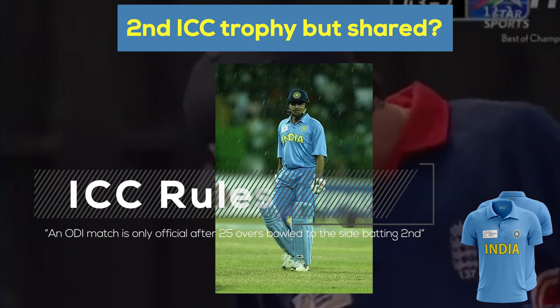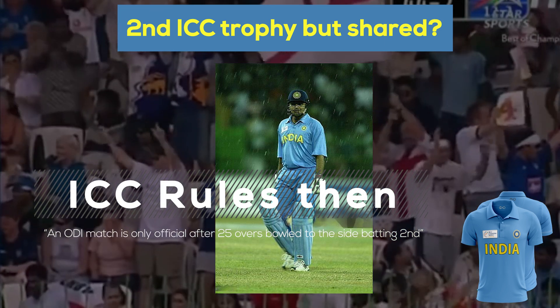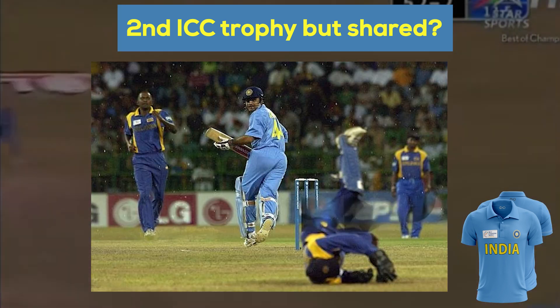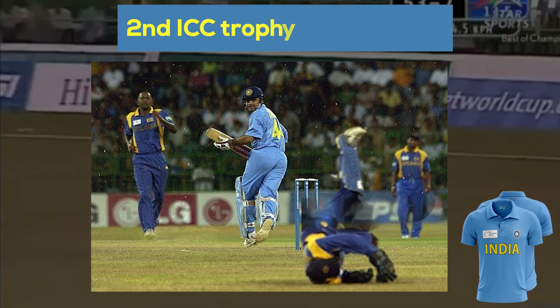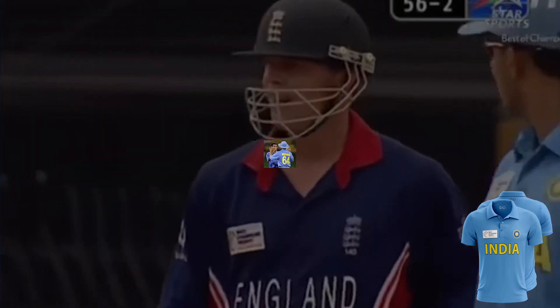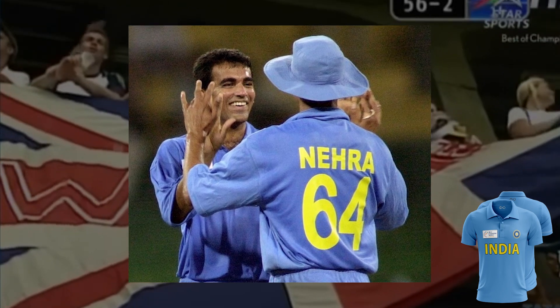India had to share the trophy with Sri Lanka, as the final and the reserve day for the final were both washed out. As per ICC rules, an ODI match is only official after 25 overs have been bowled to the side batting second, which didn't happen on either day. Also, on the reserve day, the match was started from the beginning rather than from where it was left off, which was highly criticized. Have a look at some photos of the Indian team in this jersey and comment your memory of it.